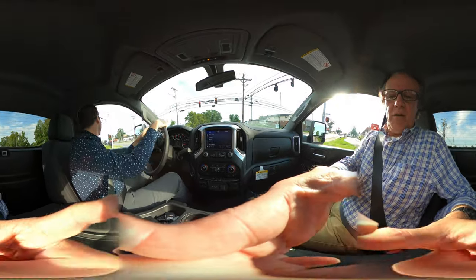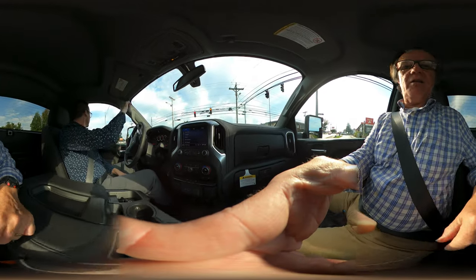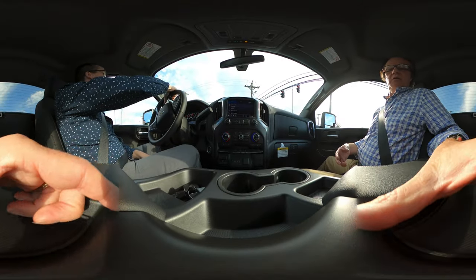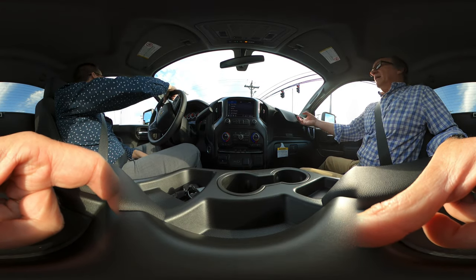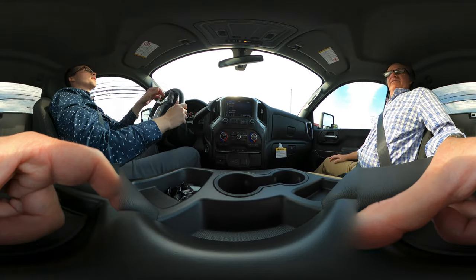Look at the storage here — you've got all this storage. The seats come up, a storage container comes up, cup holders. I always like the dual glove boxes. That's great — it's fantastic.